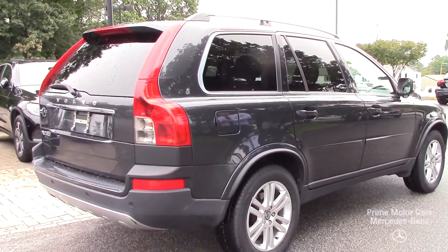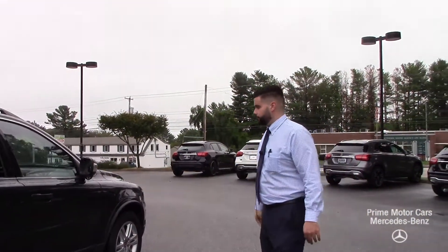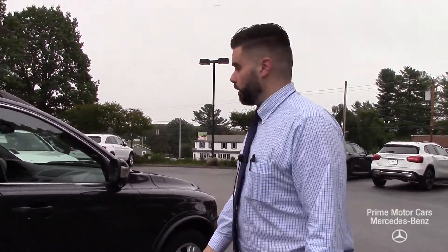Comes with the active park assist feature and the blind spot monitoring, and you get pretty much all the other options that were available in 2012.